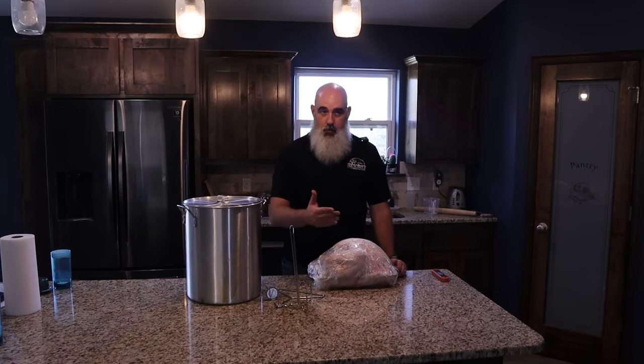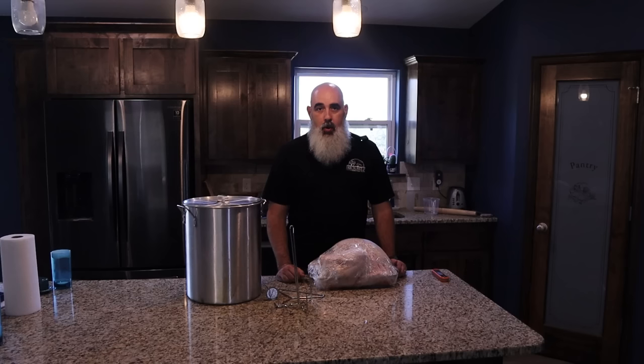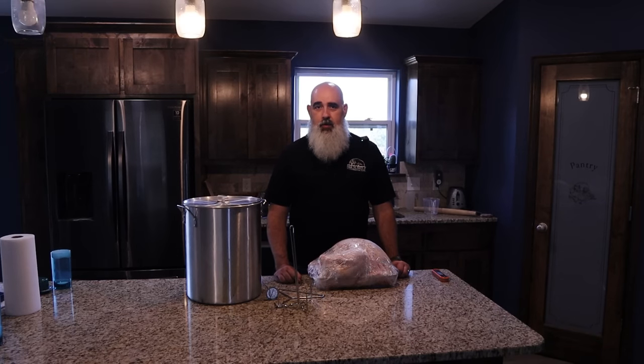Also, ones like this run on propane. If you don't already have propane bottles for a gas grill or something in the backyard, then you also have to go buy propane. Now we do have a gas grill, so it's easy to swap these around and refill them as needed, but there's some expense to getting started if you want to deep fry your turkey.